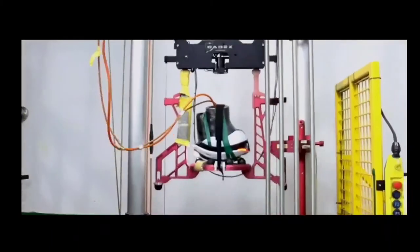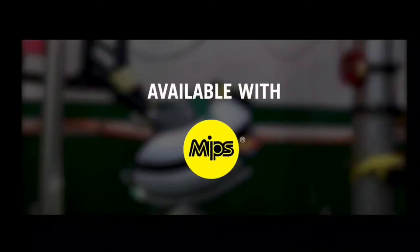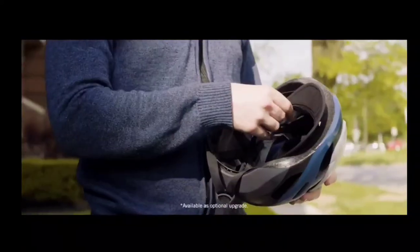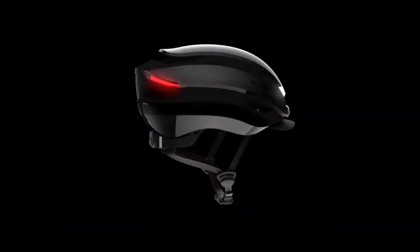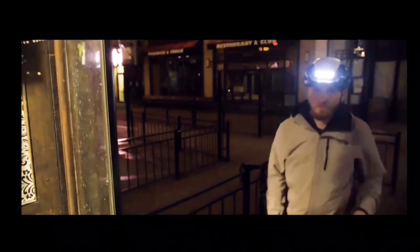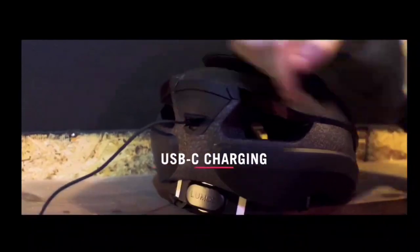Ultra offers serious protection for your head. It passes rigorous safety standards with an A-star rating, and is also available with the MIPS Brain Protection System as an optional upgrade. Over the years, we've received a ton of feedback and feature requests from our awesome community of Lumos helmet riders, and we are excited that we were able to incorporate many of those requests into Ultra. You asked for a visor — we got a visor. You asked for larger and smaller sizes — Ultra will now come in three sizes: small, medium, and extra large. You asked for a standard charging port — Ultra will feature a USB-C port, making recharging faster and easier than ever.